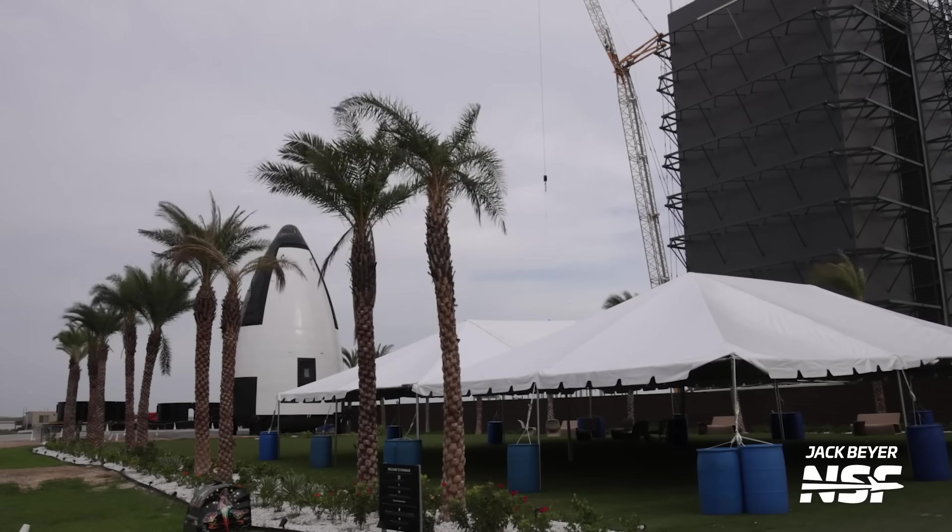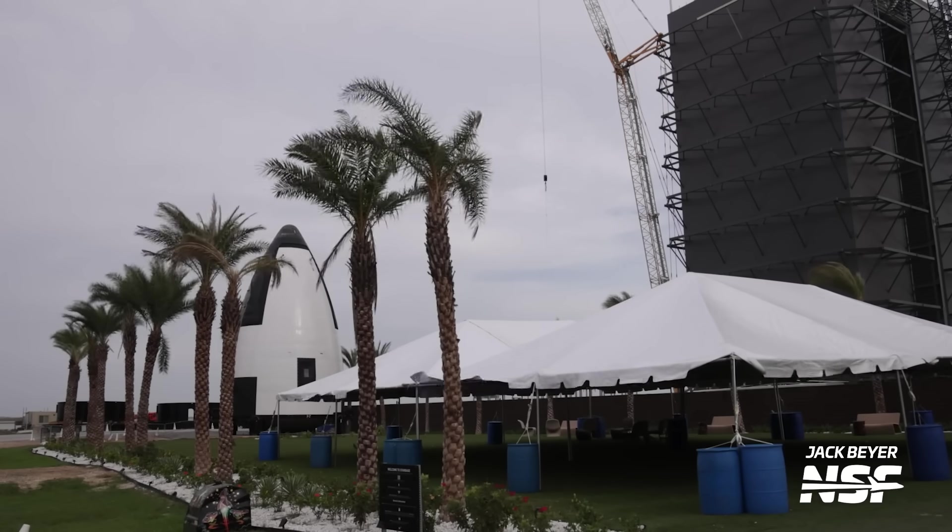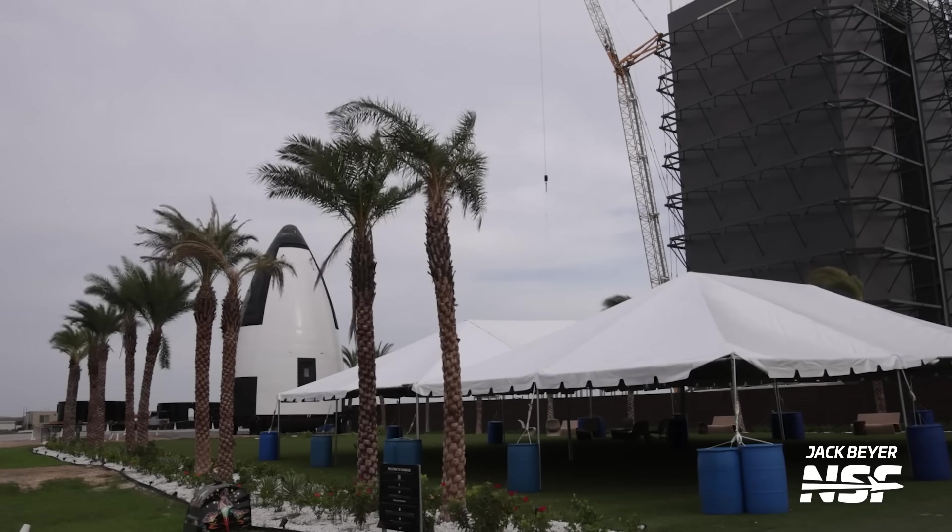However, it's unclear if there will be any public event that will include media access, or maybe a closed one that is only for NASA folks and VIPs. We've also seen workers assemble and then perplexingly disassemble a tent in this same area. So something appears to be going on, and we'll keep our eyes out and let you know.